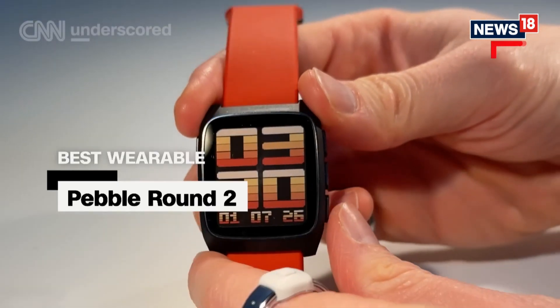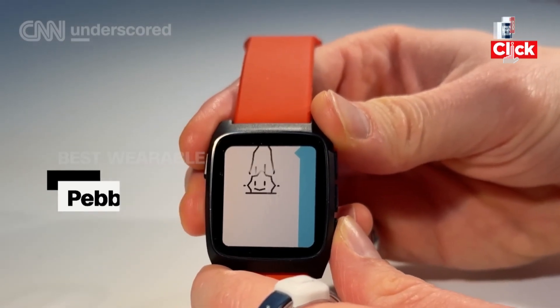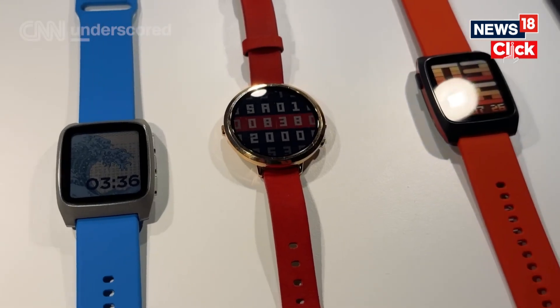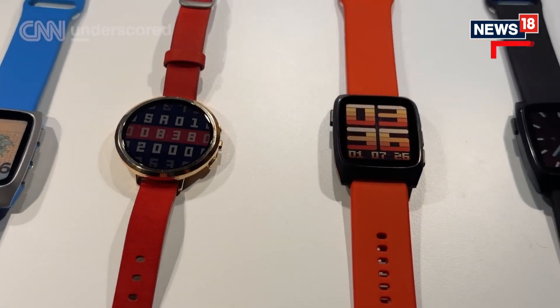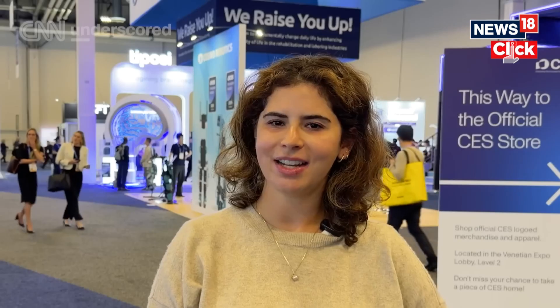Don't call it a comeback — Pebble is relaunching the smartwatch they first released in 2015. The Pebble Round 2 is water resistant, it tracks sleep and steps, and it has two full weeks of battery life. There are four versions and all feature a full-color e-paper display. The watch starts at $1.99 and is available for pre-order now.